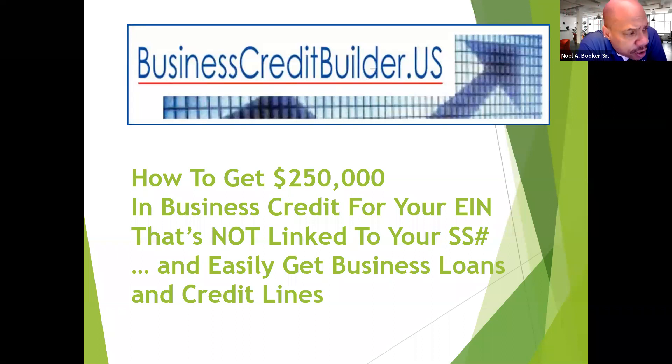This webinar is entitled 'How to Get $250,000 in Business Credit for Your EIN That's Not Linked to Your Social Security Number and Easily Get Business Loans and Credit Lines.' I'm going to be going fast, so hopefully you got your notepad and pen to take some notes. There will be intervals where I'll ask if you have questions — you can type them in the chat or open up your mics. This is the only time of the week that I answer questions for free.